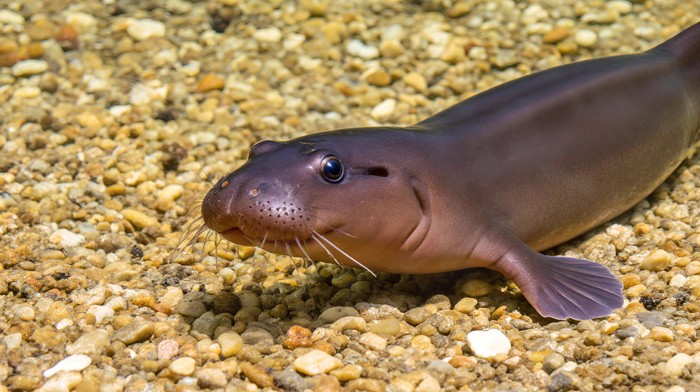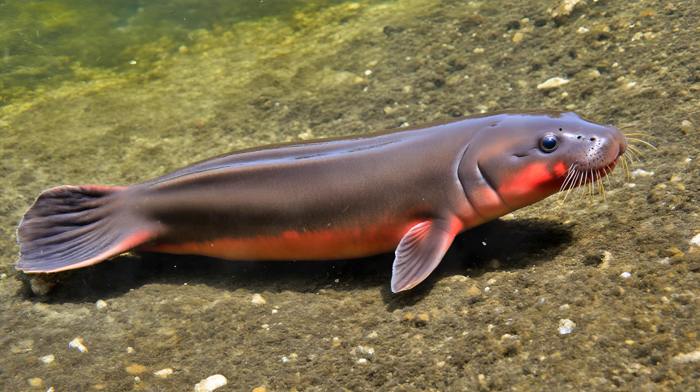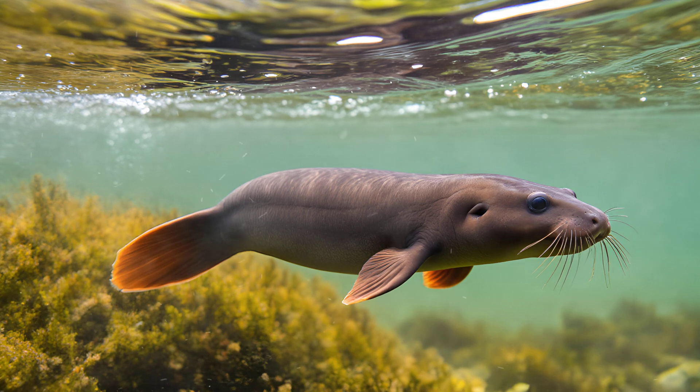Most amphibians, as they mature, will lose their gills and rely on lungs to breathe air. But the mudpuppy is wonderfully different — this fascinating creature keeps its external gills for its entire life, a true testament to its aquatic lifestyle.